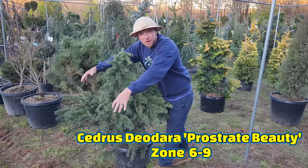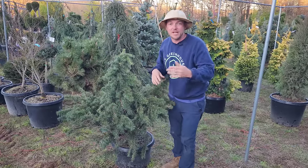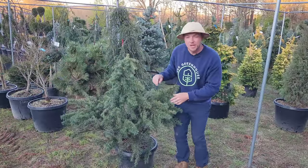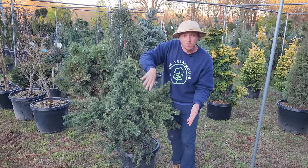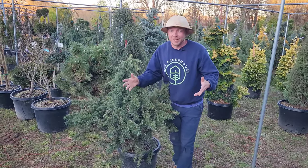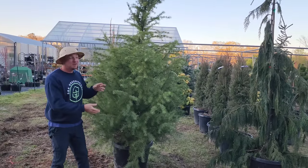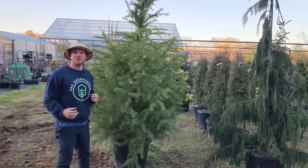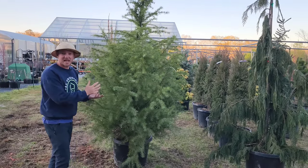What we have here is another deodar cedar called 'Prostrate Beauty' — it's called prostrate because it grows along the ground. If you have some rocks and want some limbs to grow over, and you're tired of the look of a juniper, this is a great one. They've trained this leader to grow up tall, but the plant itself is not going to get much taller — it's going to weep back down and grow prostrate to the ground. Look at this huge specimen.